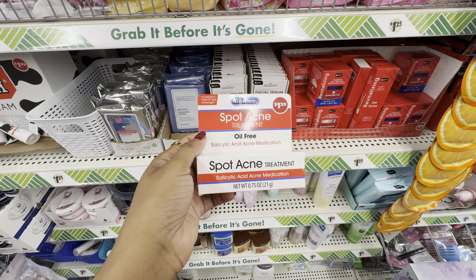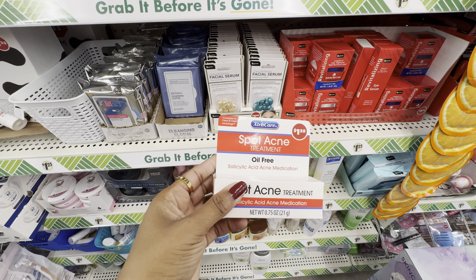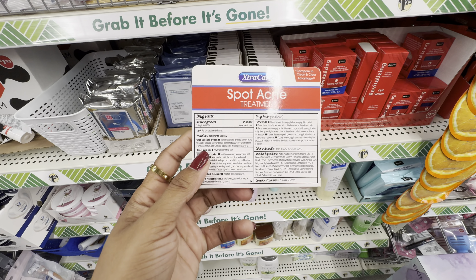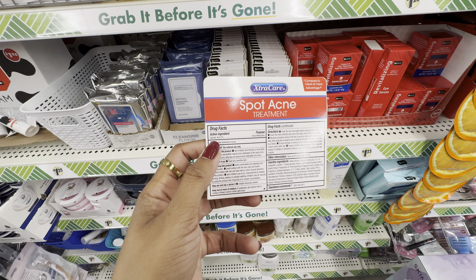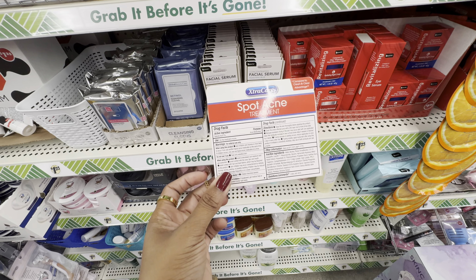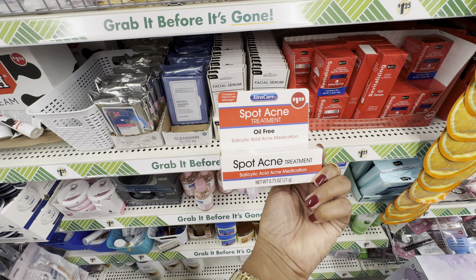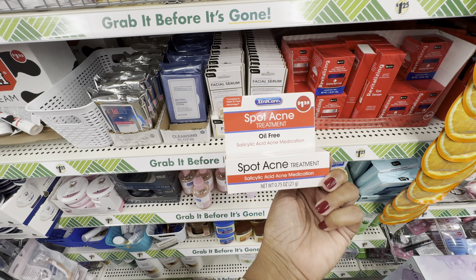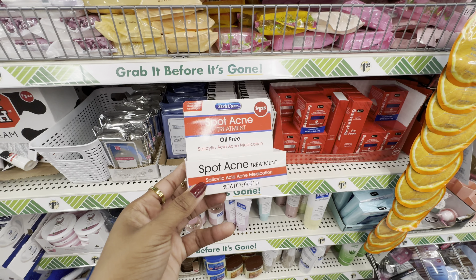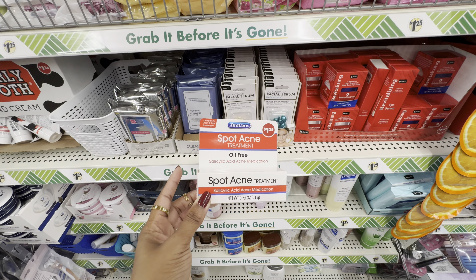I found a spot acne treatment from the brand Extra Care. I'm almost 99% sure I've seen this before but haven't talked about it on video. This spot acne treatment is comparable to Clean & Clear's Advantage. Flipping it over, the active ingredient is 2% salicylic acid, which according to dermatologists is the percentage needed for it to be effective. This sounds like a solid product to spot treat. What I would do is apply the spot treatment and then cover it with an acne patch. Dollar Tree has several acne patches — my favorites are from the Orchid brand in heart or star shapes.